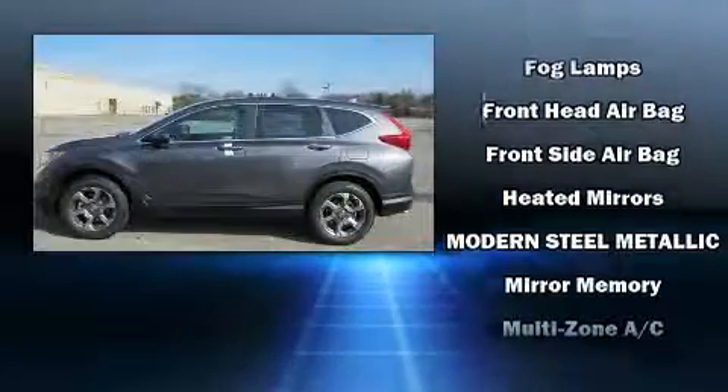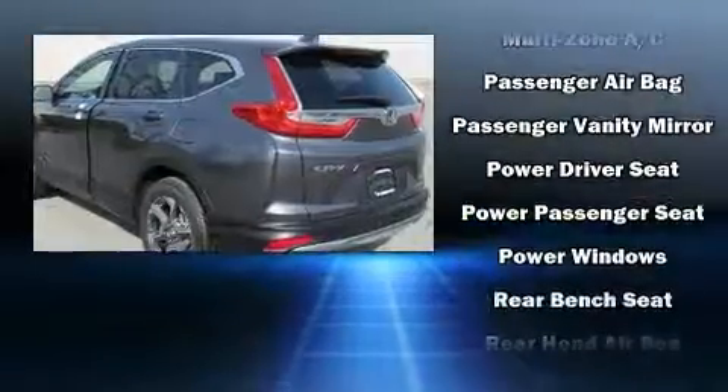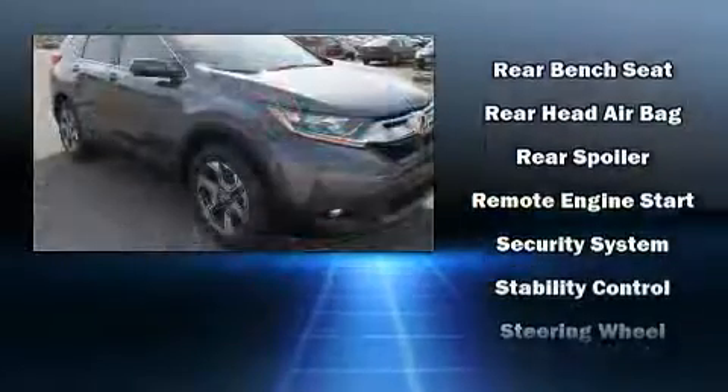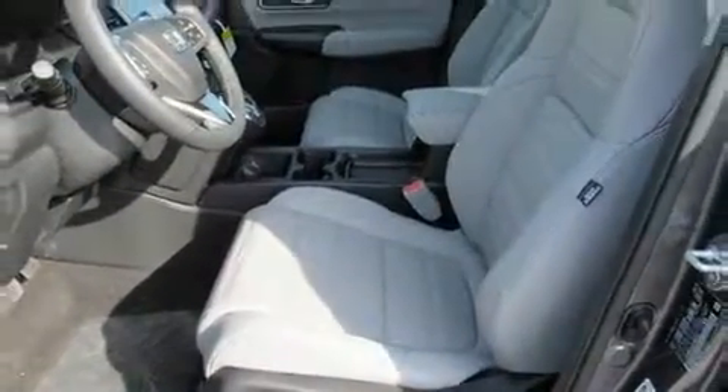Honda ensures the safety and security of its passengers with equipment such as dual front impact airbags, brake assist, and four-wheel disc brakes with ABS. Adaptive Cruise Control maintains a preset distance behind the car ahead of you, simplifying highway driving and enhancing safety.